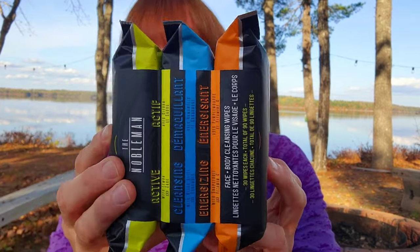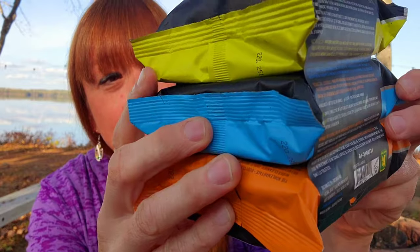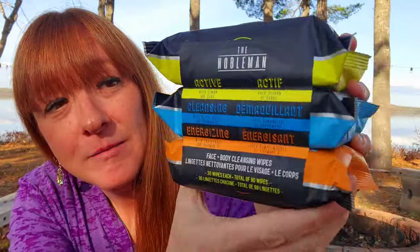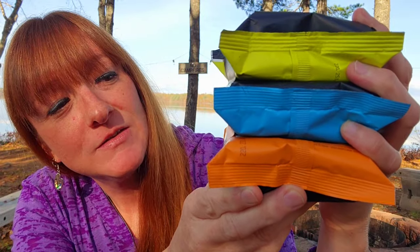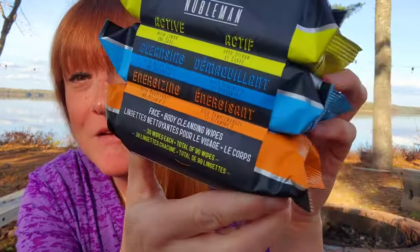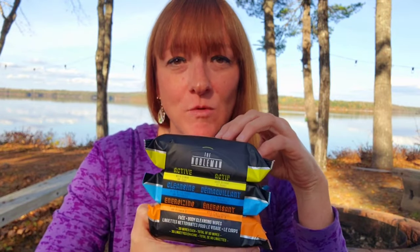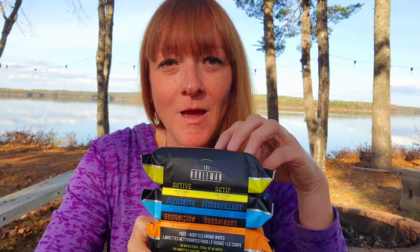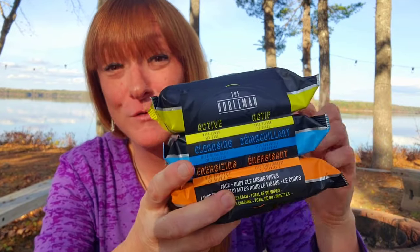I've been going through facial cleansing wipes like crazy. Here's a three-pack for $4 — an excellent deal. These are by The Nobleman: the active variety with lemon and sage, cleansing with witch hazel and cucumber, and energizing with grapefruit and vitamin C. My husband saw me use one, loved it, and now every night it's a ritual — I come out with a cleansing wipe and hand one to him. Involve the husband in a little skin self-care! There are 30 wipes in each of the three packs.